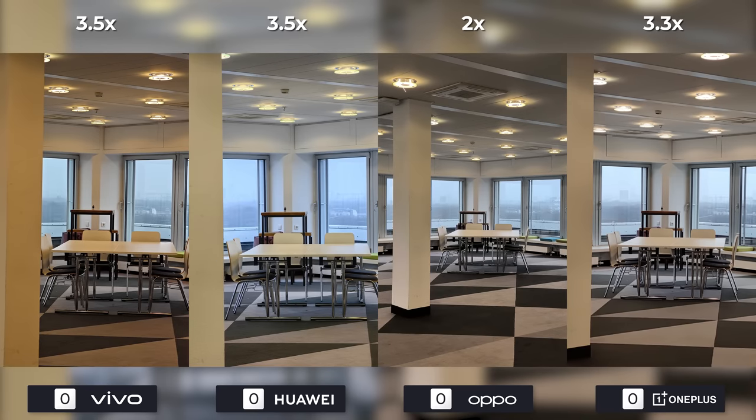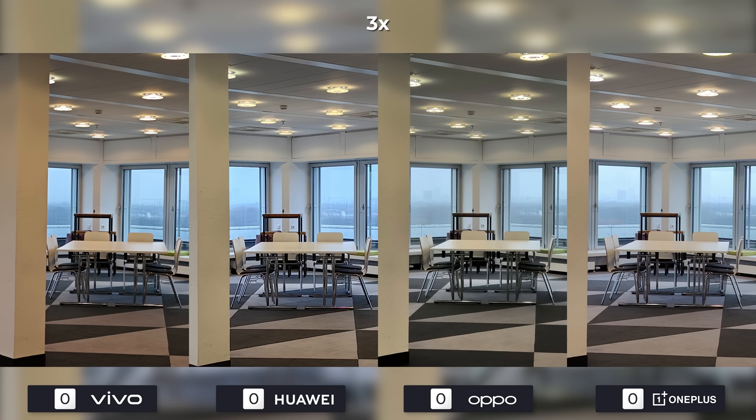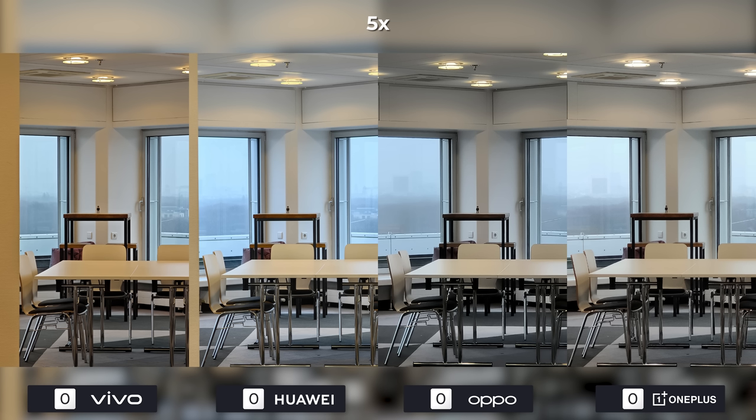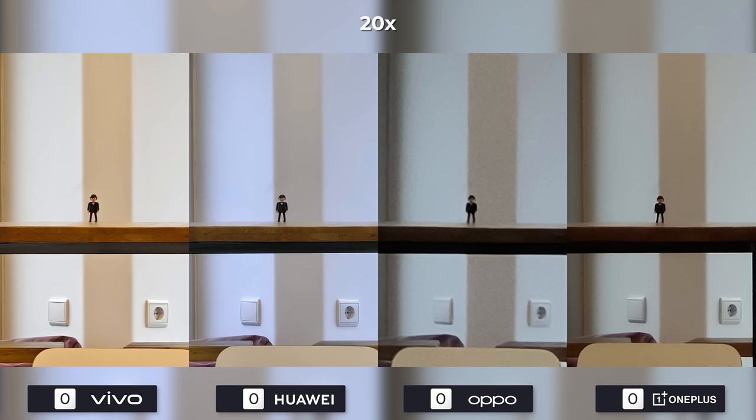In the zoom category, we'll start off with the optical zooms of each device so you get a feel for how they look and how close they can get. It's not uncommon for photos with the zoom camera to have different values than the main camera, so keep that in mind. It's not really possible to differentiate between the first few levels. Usually five times is where we see some big differences, but the object is very small this time so let's go for 10 times. There is some noise on OnePlus but a lot of it on Oppo. At 20 times, those two drop out of the race as we're looking to Vivo and Huawei to impress us.